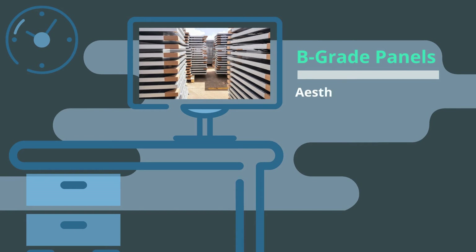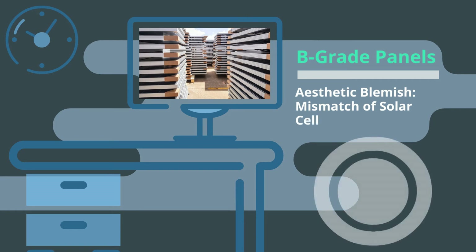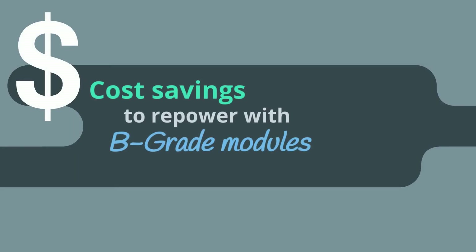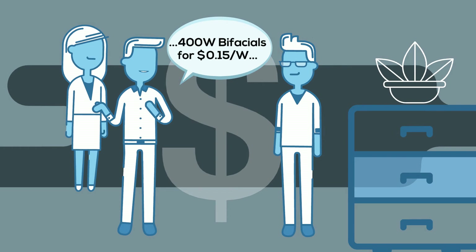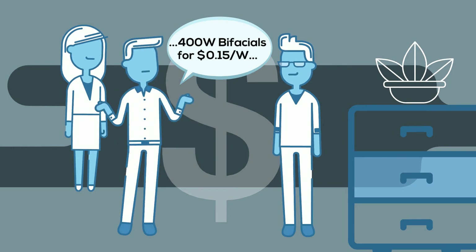B-grade panels have a mismatch of solar cells, but this issue is purely aesthetic — it doesn't affect whatsoever the functionality or the energy produced. The cost savings of repowering with B-grade panels can be significant, and Laid has brokered some major deals to prove this case. In fact, he recently bought 400-watt bifacials for $0.15 per watt from Vietnam.